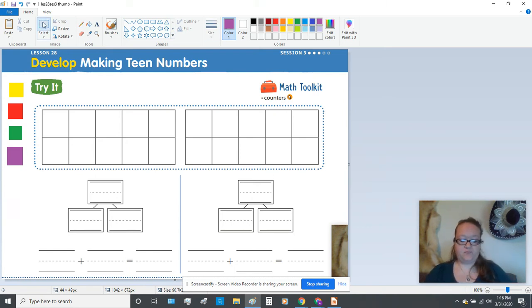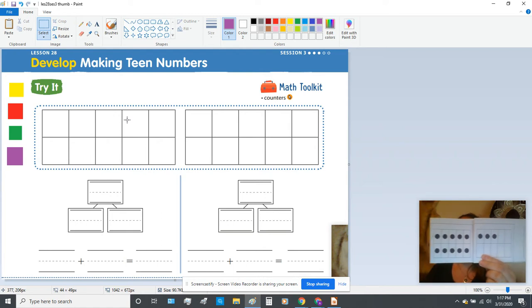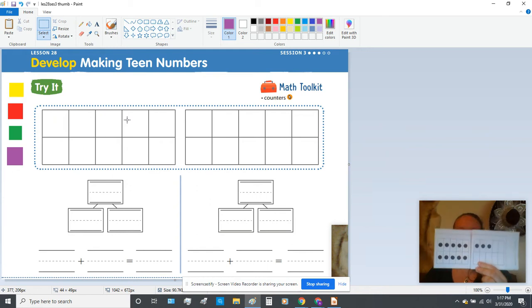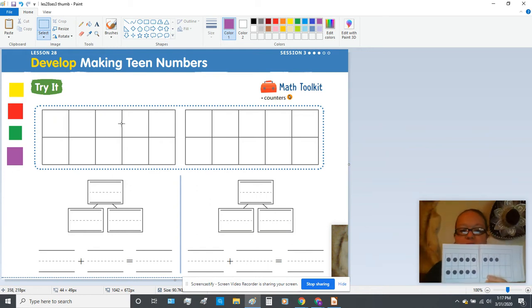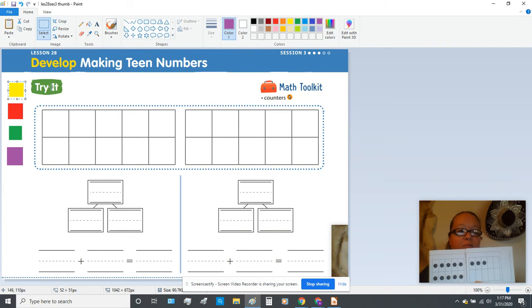Now I'm going to begin by showing you some filled-in tens frames, and I want you to build this with your cubes in these empty tens frames. I'm going to hold this up while you build yours, and then I'm going to come in and fill in mine using my cube so you can see what it should look like. So this is our first tens frame — this here is a completed tens frame, and then there are some extras in the second tens frame. When you build, just go ahead and build and not color in at this point, because you're going to be doing two problems.